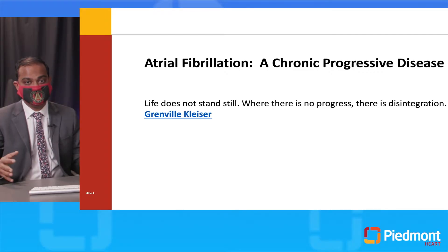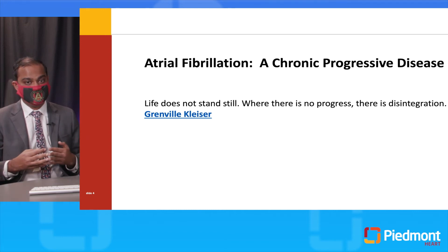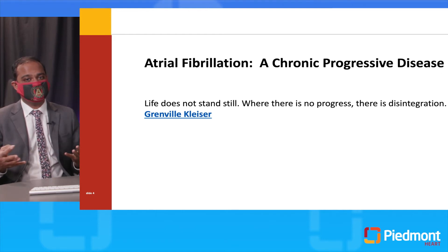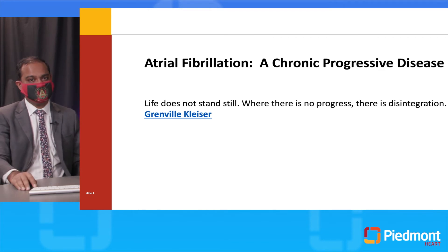Both patients have atrial fibrillation, but they're so different from each other. We need to think of atrial fibrillation as a chronic progressive disease rather than one entity. Life doesn't stand still — where there is no progress, there's disintegration. That's what happens with atrial fibrillation. It's not stopped after diagnosis; it's continuously moving. If we don't do things to prevent it from progressing, it will continue to get worse.